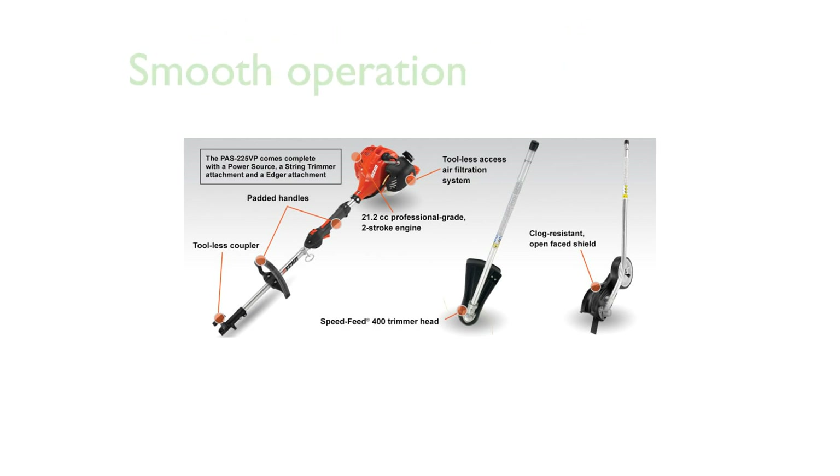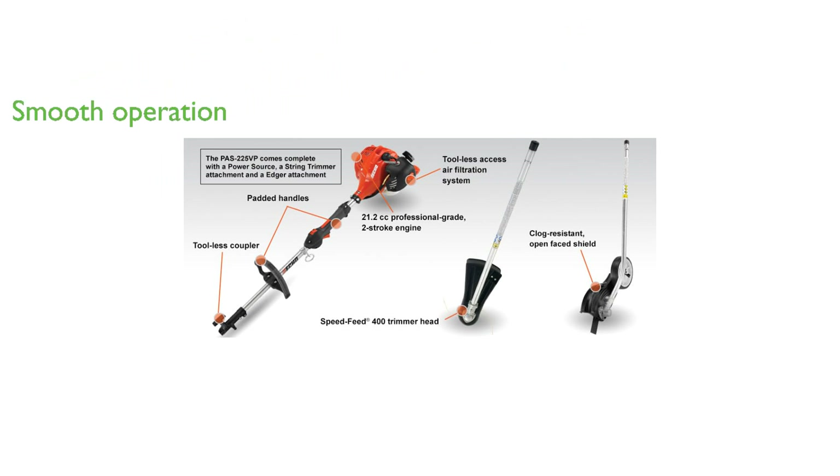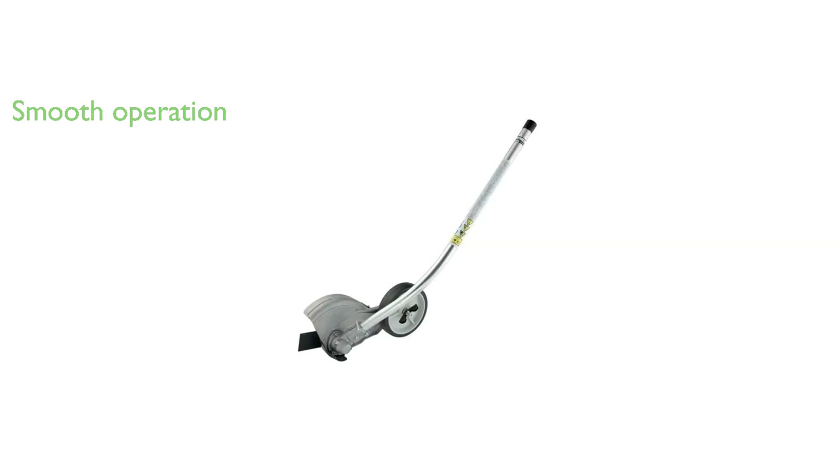With a cable drive system and a speed feed head, this trimmer offers smooth operation and easy line replacements. The package includes all necessary accessories, so you can start using it right out of the box without needing additional purchases.